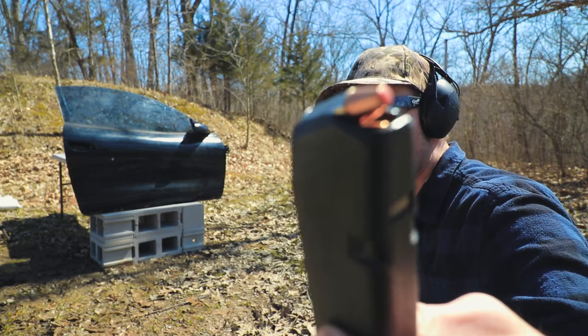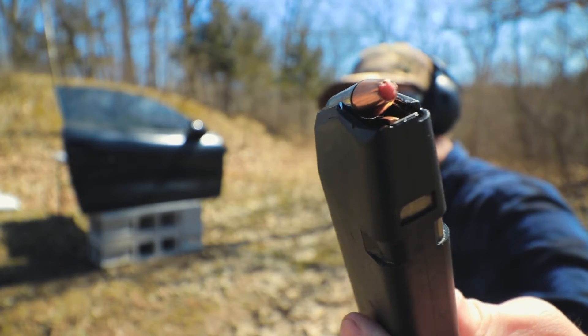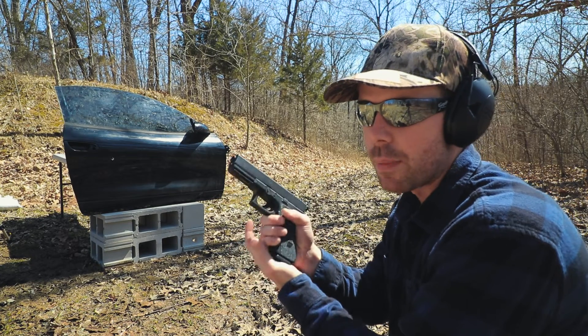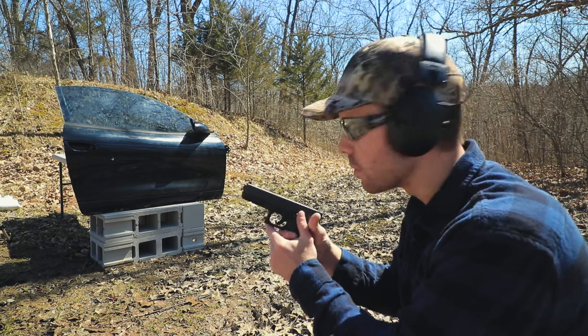Next up, the 9mm. First I'm going to shoot the 135 grain Plus P Hornady Critical Duty out of my Glock 17. I believe this is the round that the FBI just recently adopted, and from what I've heard, the Critical Duties are kind of made for stuff like this. So let's see how it does.